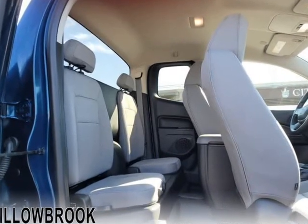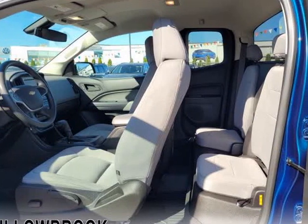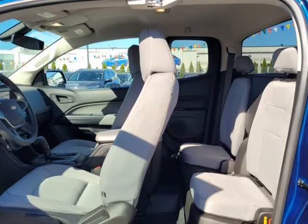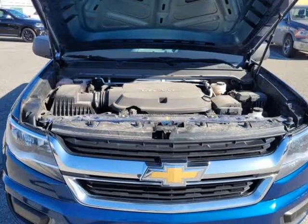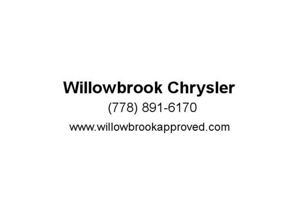This extended cab 4x4 pickup has 43,807 km. It's blue in color. It has a 6-speed auto transmission and is powered by a 308 HP 3.6L V6 cylinder engine. This unit has some remaining factory warranty for added peace of mind.